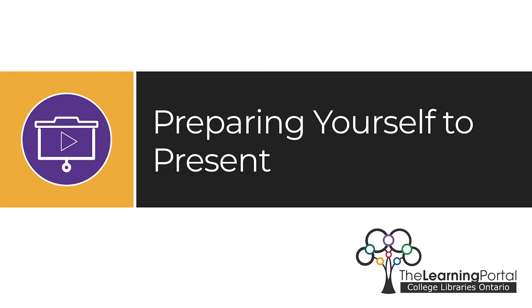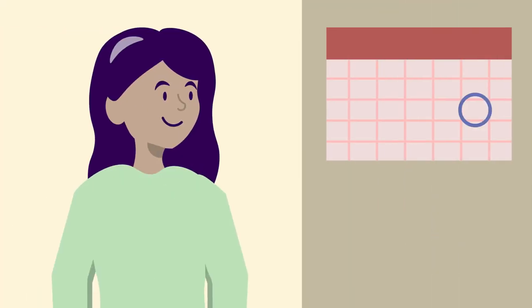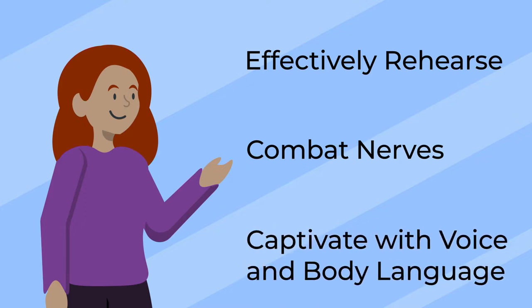Preparing yourself to present. So you've done your research, writing, and created the perfect presentation. Now what? When the day comes for you to give your big presentation, you want to be as prepared as possible. In this module you'll learn how to rehearse effectively, tackle the nerves that often come with public speaking, and how to work your voice and body language to really captivate your audience. With these tips you'll be ready to give the presentation of a lifetime.